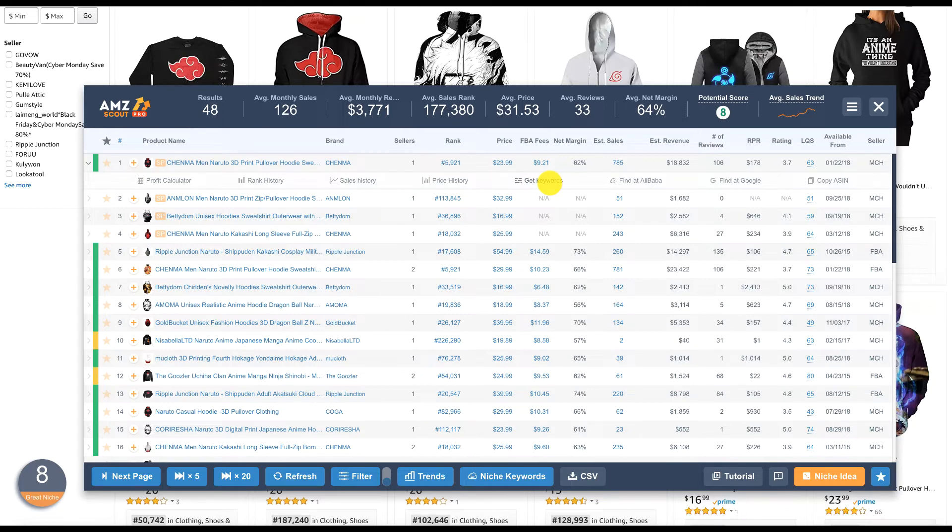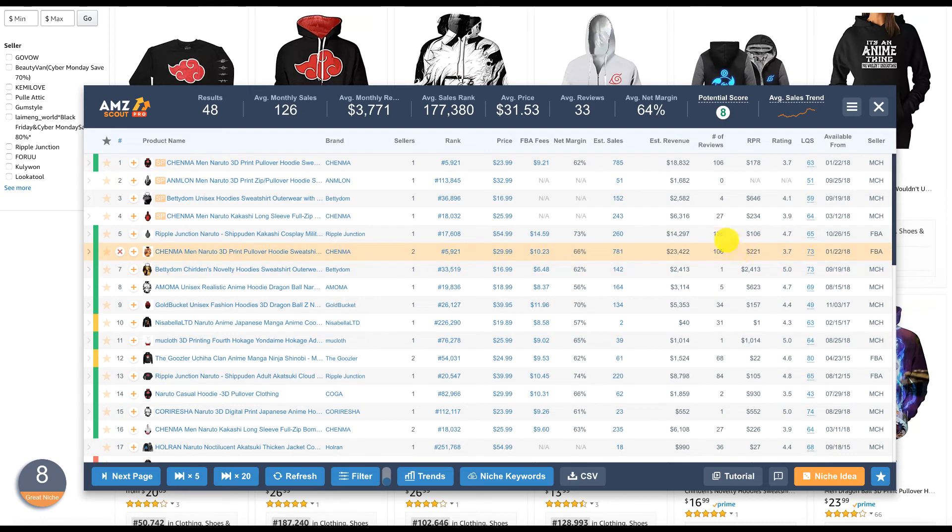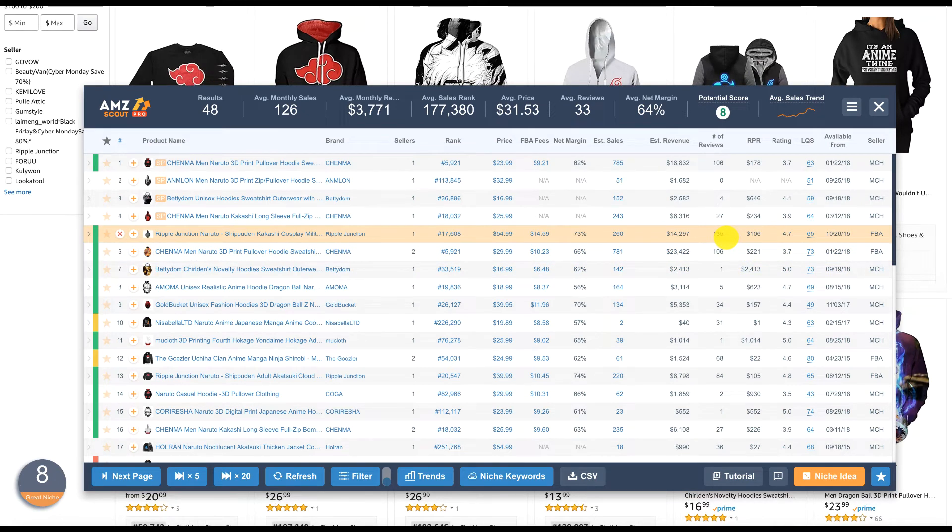You can fetch all the keywords from this listing right here and download them as a CSV or Excel file. This is very useful because you don't need a separate tool to find related keywords — you get it all right here. Then there are quick links for finding the item on Alibaba or Google. The next step is to go through the list and make sure there aren't giant sellers with thousands of reviews, because those would be very difficult to compete with.